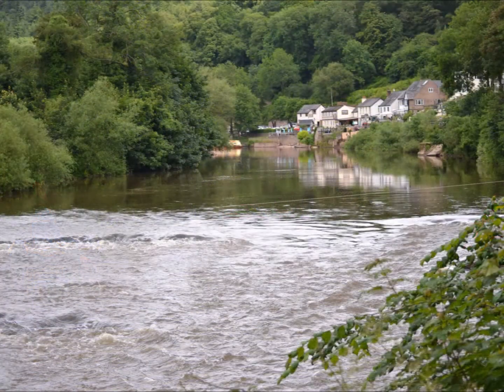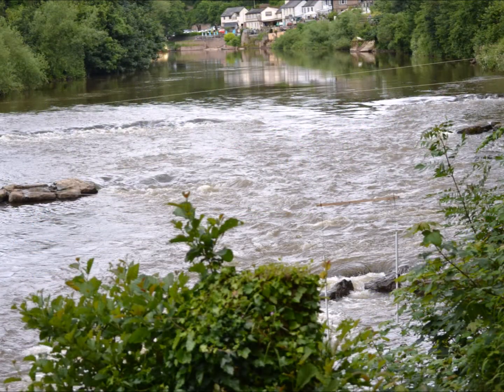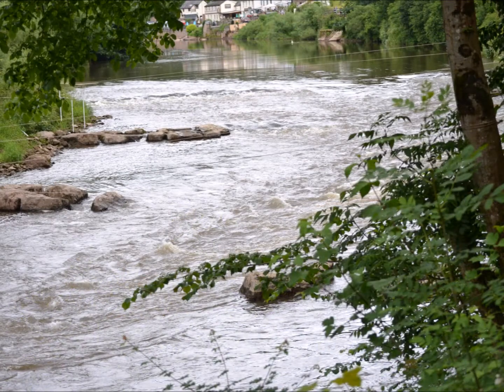Then later that afternoon we arrived at Symonds Yat East, with the rapids that were ready for us the next morning.